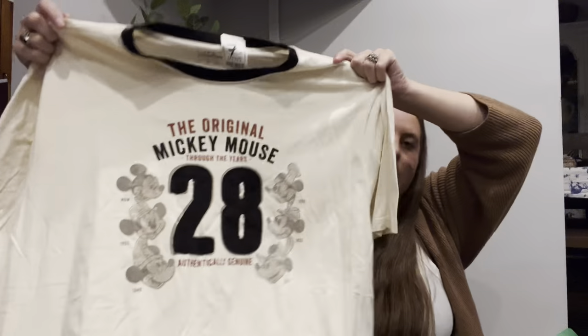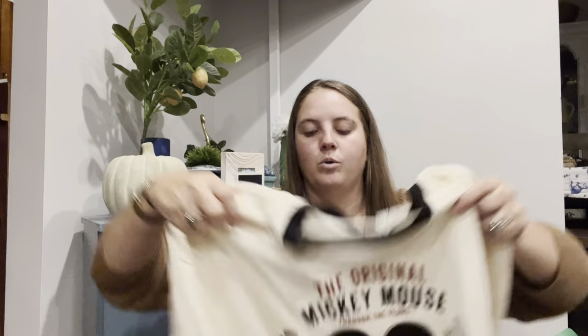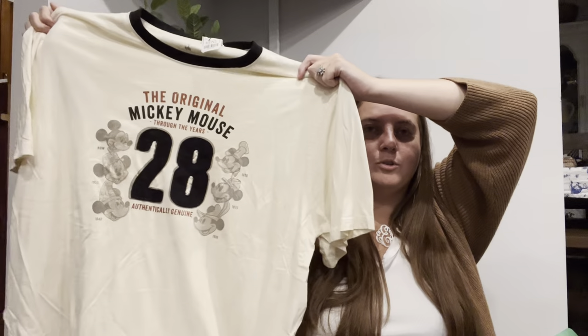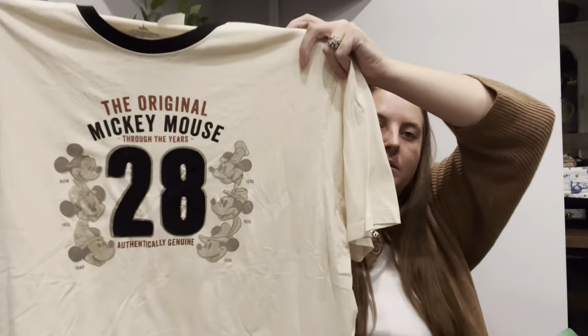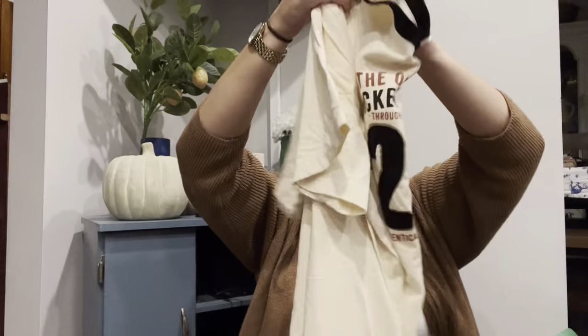This is a Disney t-shirt — Disney Parks, which I typically pick up more than stuff that just says Disney, because Disney Parks means it's actually from the parks rather than sold at Target or Kohl's. This is a Mickey shirt in a size 3X, which is part of why I grabbed it, and it was only $4. I don't think it's anything amazing and rare, but I'm guessing it'll be like a $25 sale.